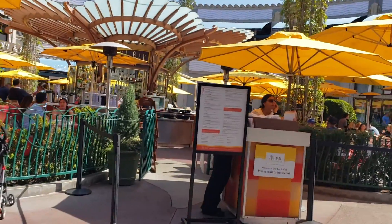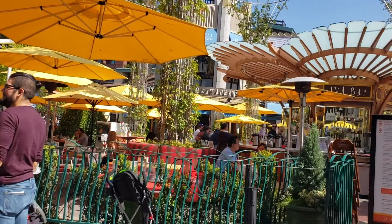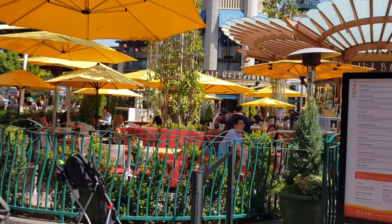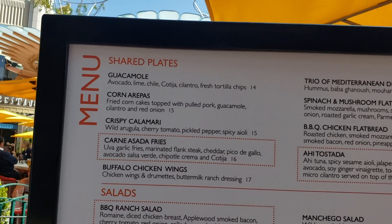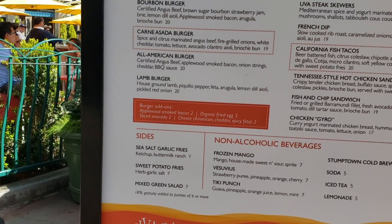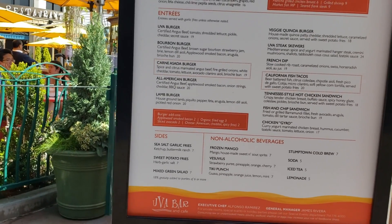Now let's head over to Uva Bar & Cafe, the smaller and more casual part of these two restaurants — the circular section in the center of the walkway with outdoor and indoor seating. For vegan options, the guacamole on the appetizers menu just needs no cheese since they normally sprinkle some on top. On the sides menu, the sweet potato fries with ketchup are vegan, and the sea salt garlic fries are vegan too — just sub ketchup for ranch — though both are made in a shared fryer.